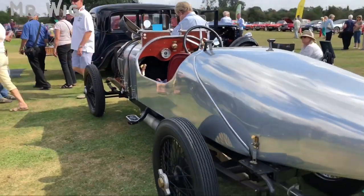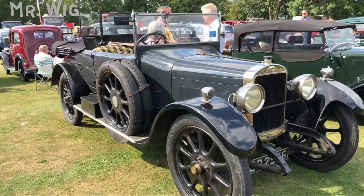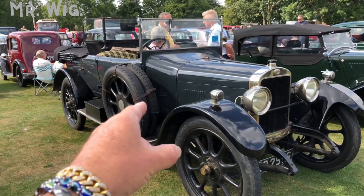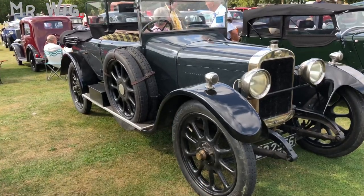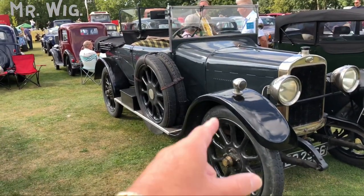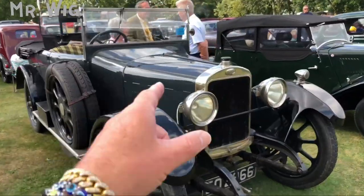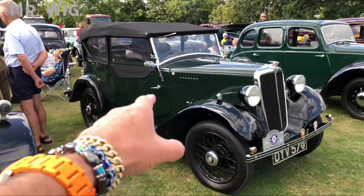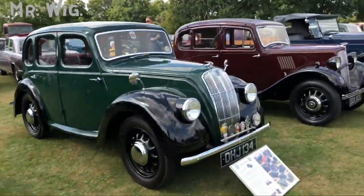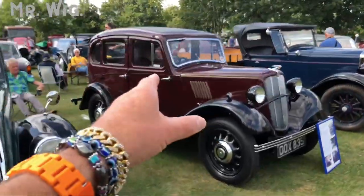This is a Sunbeam — almost a hundred years old, from 1923. Love the paint in dark green. This is an amazing, stunning car. And there are plenty of Morris 8s — one in green, another in green, and another Morris in dark red.